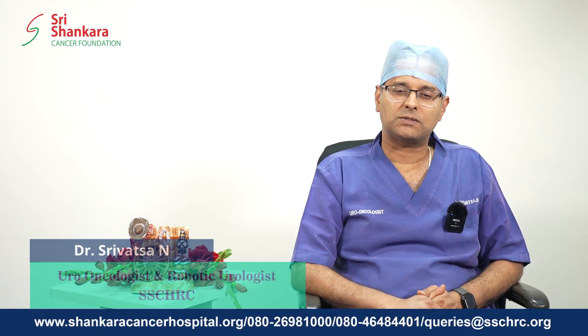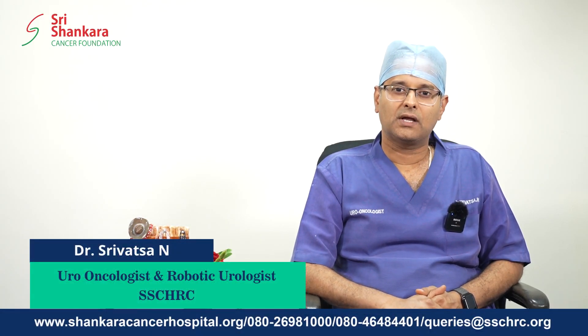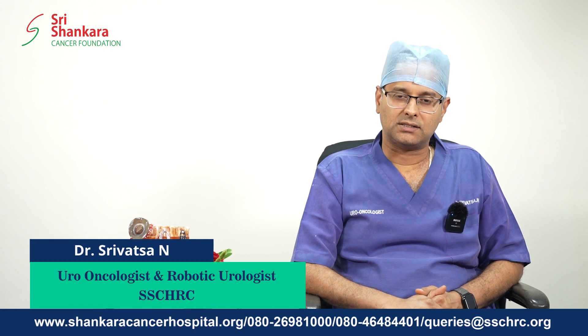Greetings from Sri Shankara Cancer Hospital and Research Center, Bangalore. I am Dr. Srivath Sayan, consultant uro-oncologist and robotic urologist.